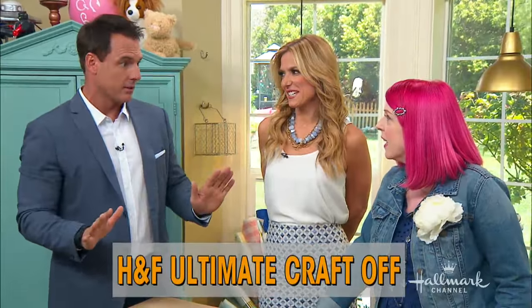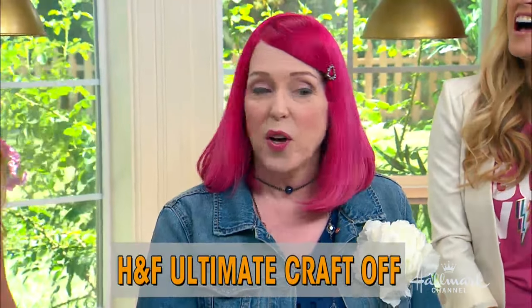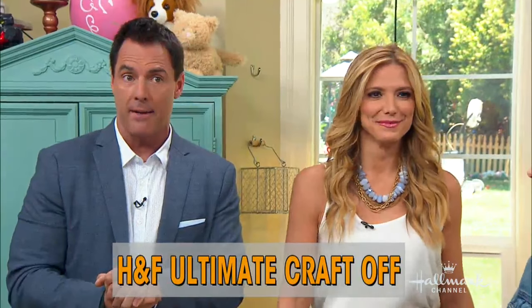I have become glued to all of you guys. I really have. This has been wonderful. And our first ever Home and Family Ultimate Craft Off.